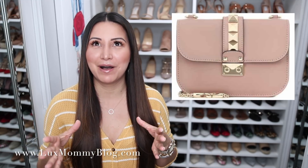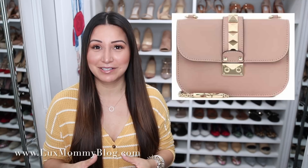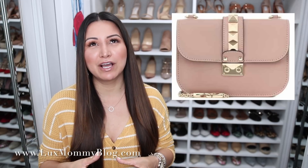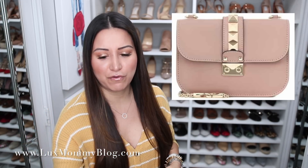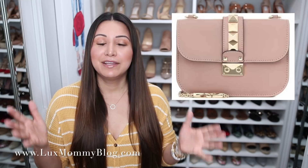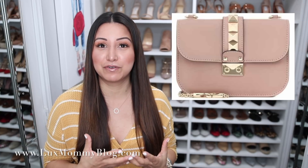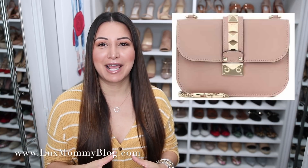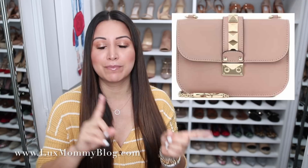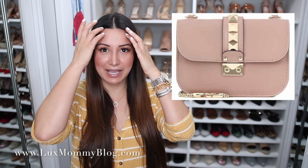Item number two is the small Lock Rockstud handbag from Valentino. You guys know I'm obsessed with my Rockstud — you can see them back here. This retails for $2,245 plus tax, so you're talking a $2,500 handbag. I've spent that much on a handbag before, but I just can't bring myself to buy this one new. I plan on adding it to my wishlist for pre-loved handbags.